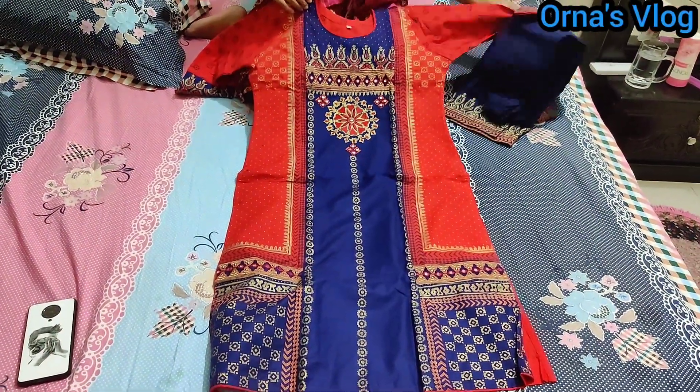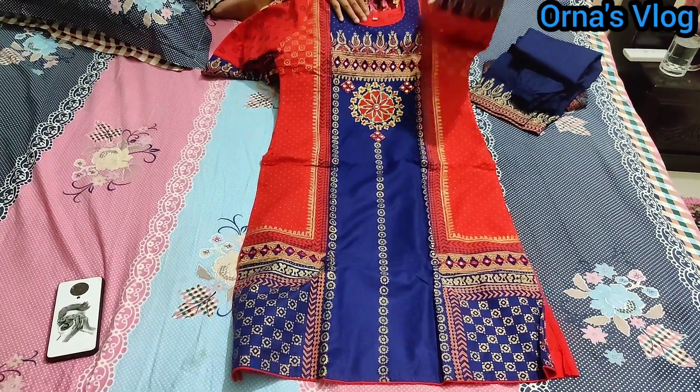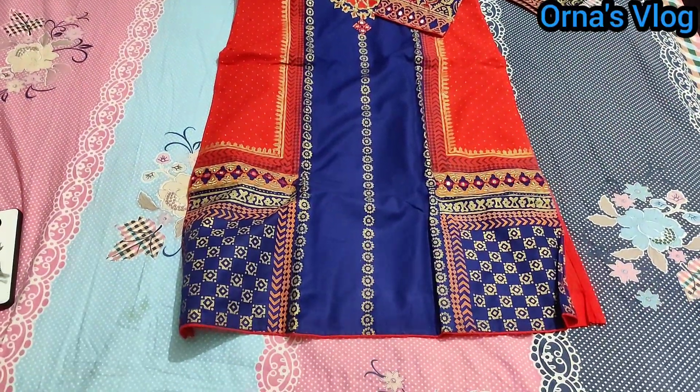I have size 42. This is a cotton dress — 100% cotton.